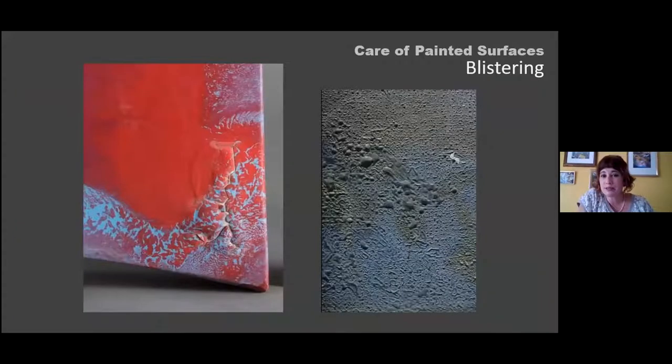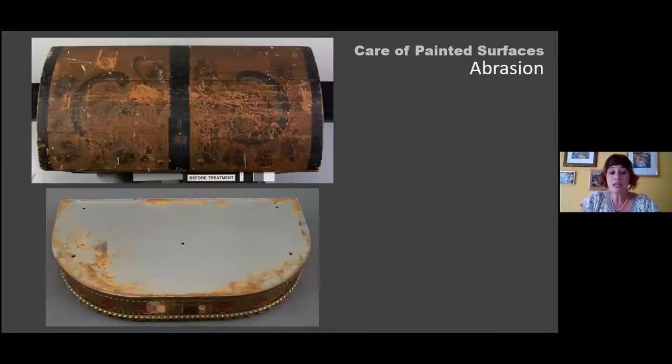Blistering is usually caused by poor adhesion from incompatible materials or contaminants. In this example, an alkyd or polyurethane-based paint on a steel surface had a clear polyurethane coating applied on top. They didn't react well together — as the polyurethane shrank, it pulled the bottom paint layer off the surface, causing large blisters. Another example shows a painting exposed to high heat, also causing poor adhesion between the paint and the substrate.